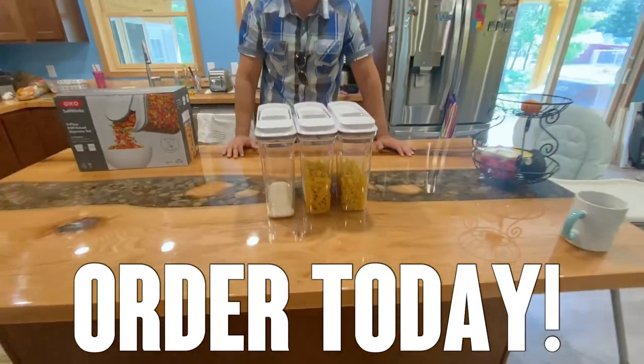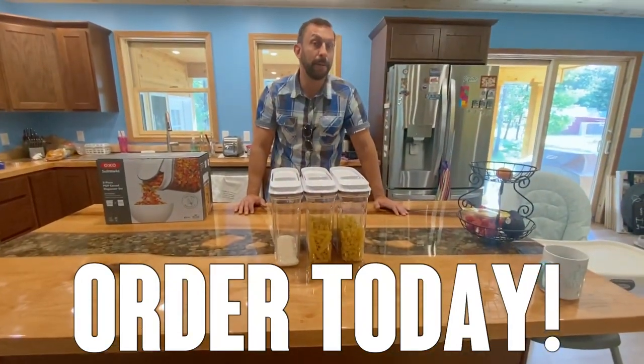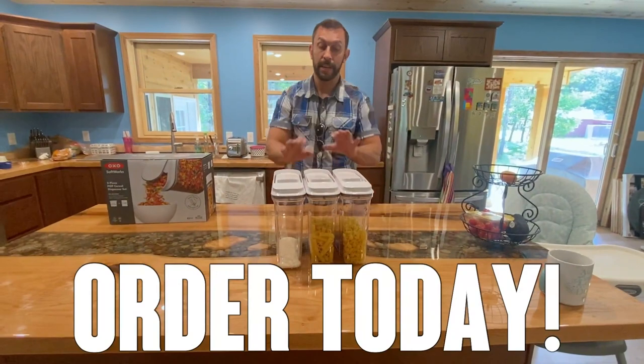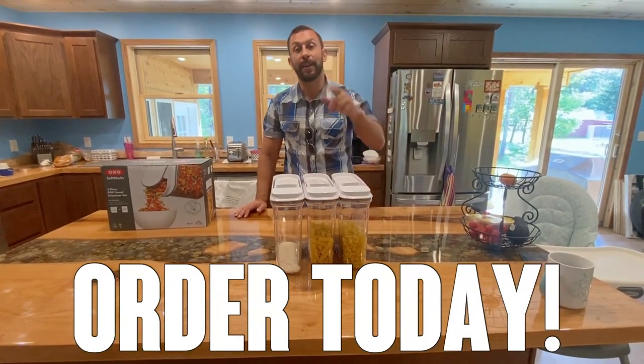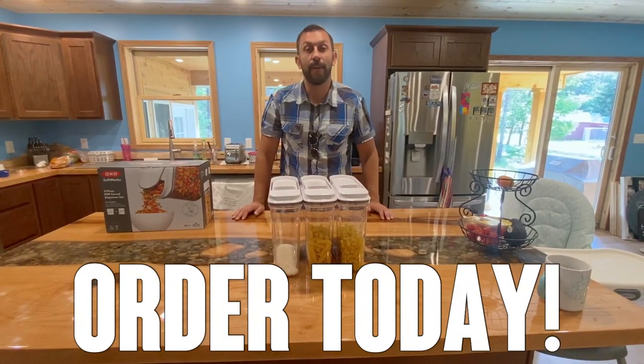Look at the average rating on thousands and thousands of reviews — people love these products. Get yours today, you won't be disappointed. Thanks again for watching. Put them in your cart, order today, order with confidence.